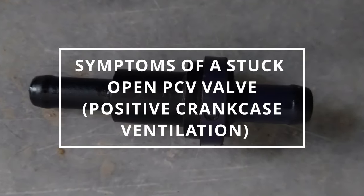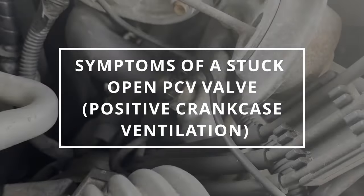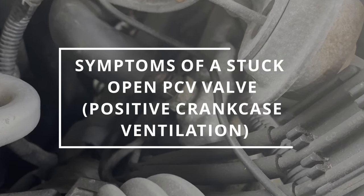I hope you guys are all having a magnificent day. Easy Autofix here and today we're gonna learn symptoms of a stuck open PCV valve.